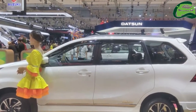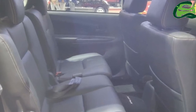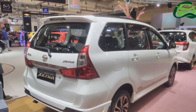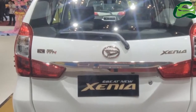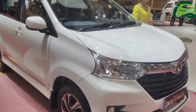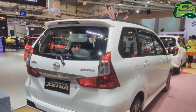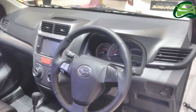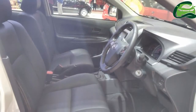The cabin appears to have leather seats. In Indonesia, the Daihatsu Terios comes with a 109 PS 1.5L 3SZ-VE Dual VVTi petrol engine mated to either a 5-speed manual or a 4-speed automatic.